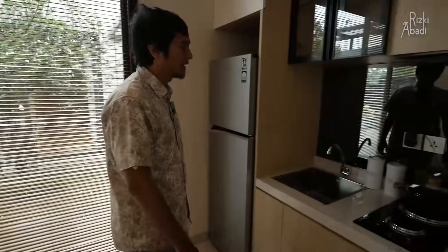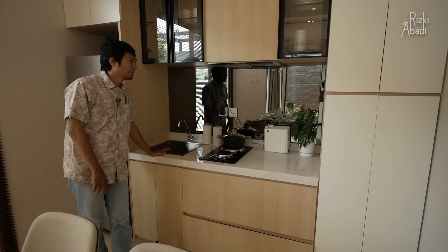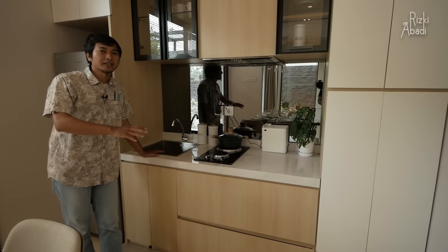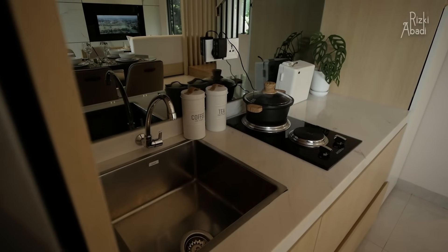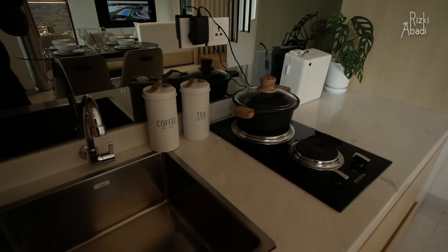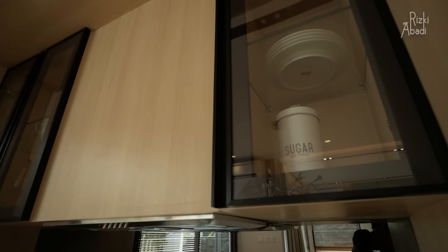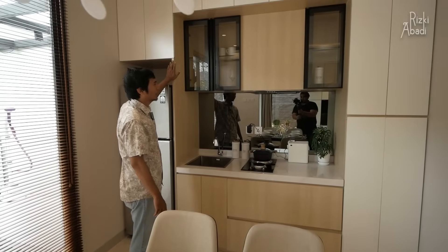Di sebelah sini ada area dapur bersih sekaligus area dapur kotor. Berbeda dengan rumah yang sebelumnya yang area dapur kotornya terpisah, di sini dapurnya hanya satu, di sebelah sini, lengkap dengan kitchen sink dan kompor tanam. Tapi kompor tanam ini tidak include, hanya kitchen sinknya yang include. Menurut saya kitchen set ini cukup bagus karena fungsinya dapat dan estetik juga dapat, dibagi beberapa bagian.